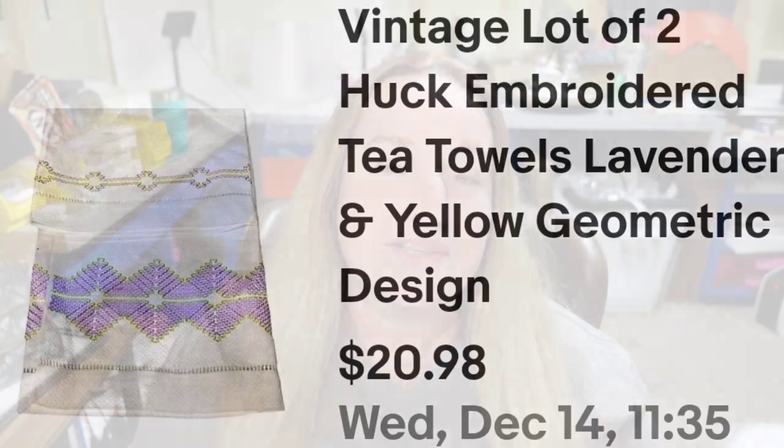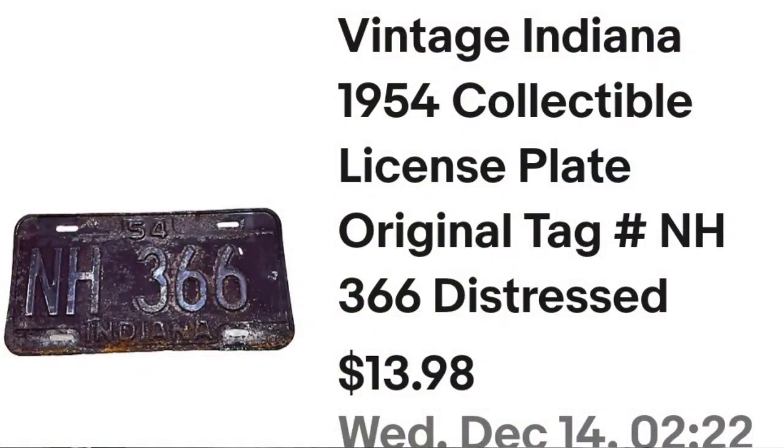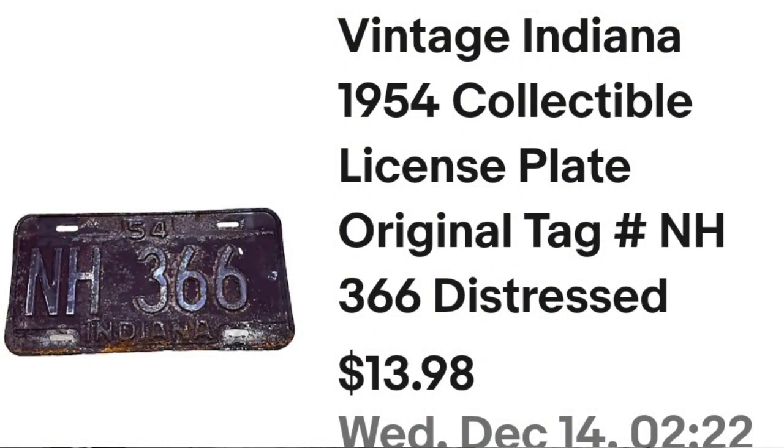And then we have a license plate. This vintage Indiana 1954 collectible license plate sold for $14. I paid a dollar, so this one is about a $10 profit, and it sold in three months.